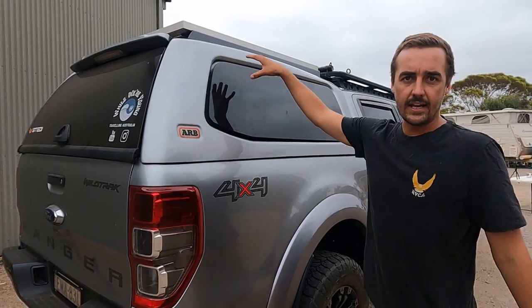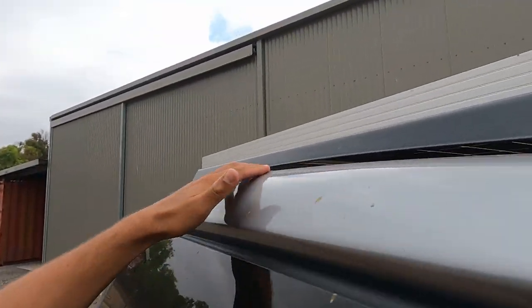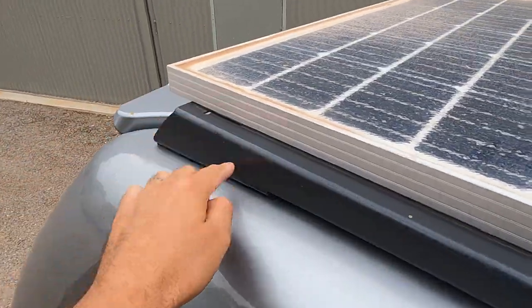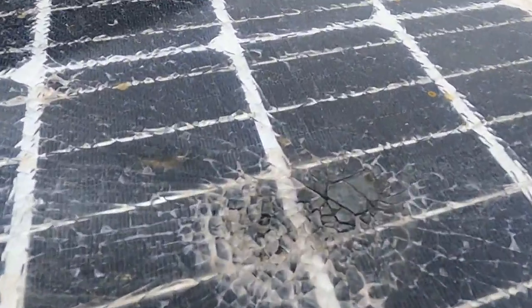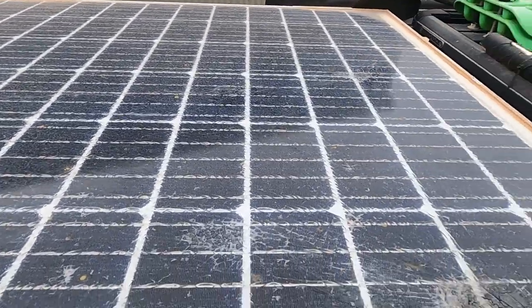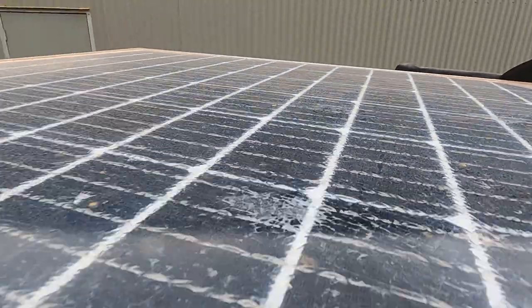It has a load-rated bar system inside. Up on top there's a huge solar panel mounted onto a rail support system that comes with it. I dropped my kayak on it and it shattered a while ago, so I need to pull that off and get rid of it before it fires glass everywhere.